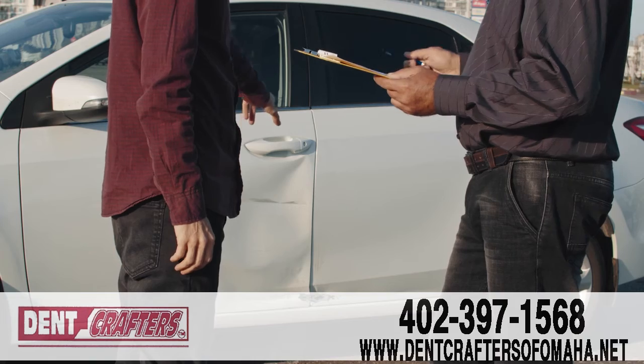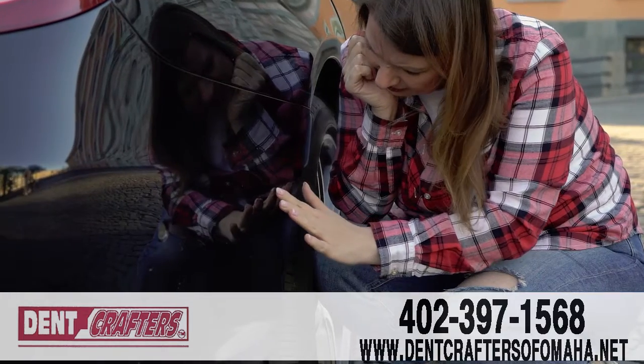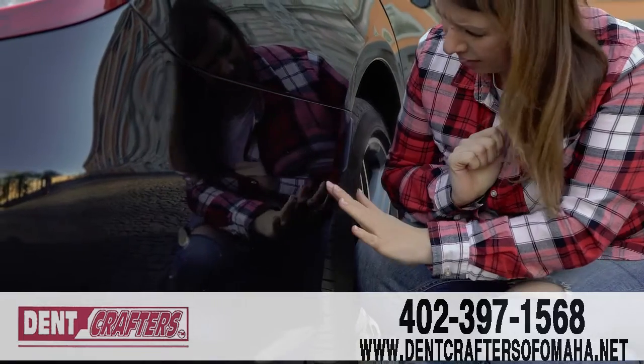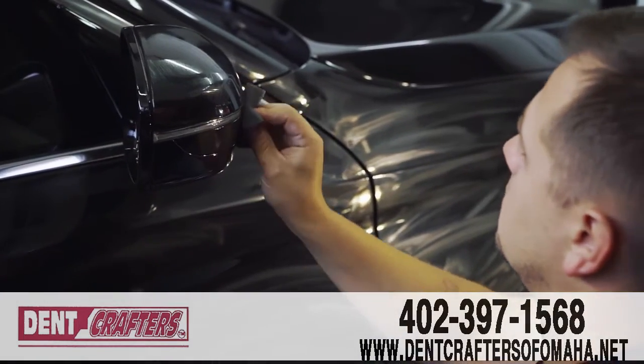Since 1990, Dent Crafters has been the leading dent removal company in all of Omaha. That's because in addition to removing unsightly dings and dents from your car or truck quickly, our customer service is second to none.